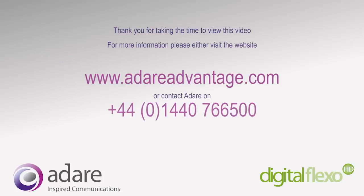Thank you for taking the time to view this video.